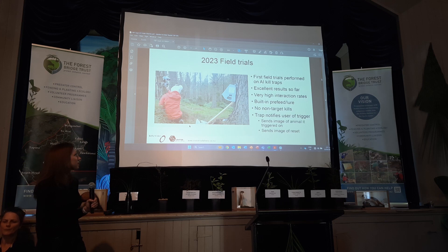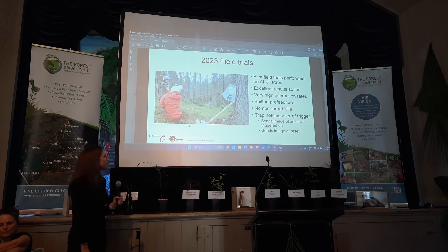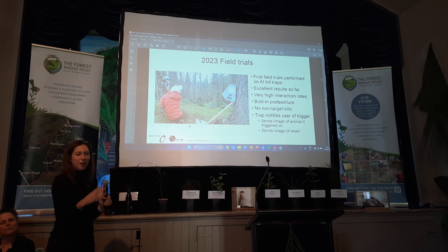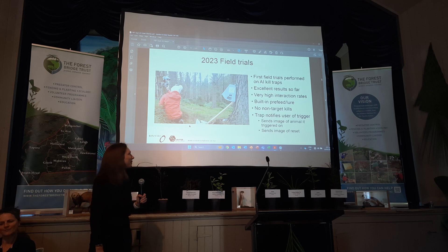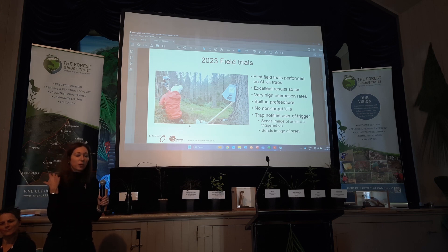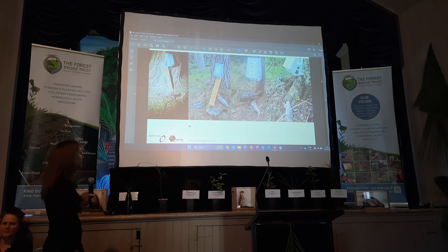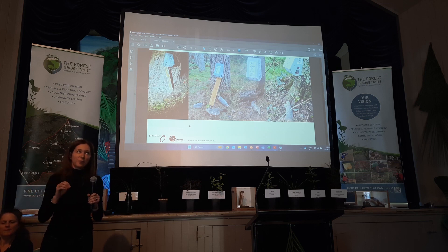So we started doing field trials about three or four months ago — an exciting first night. We can actually watch all this real time, which is a big thing. I had all the engineers on a video call, all live-watching. The good thing about this trap is it pre-feeds for you as well — it can stay in feed mode for two weeks to get animals coming to the vicinity and then switch over to kill mode. It's got a little dispenser in there that lasts for a year, and it's smart enough to send all the information back to us. That's a lot of dead possums — all we need is the possum to put its head in and it's gone.